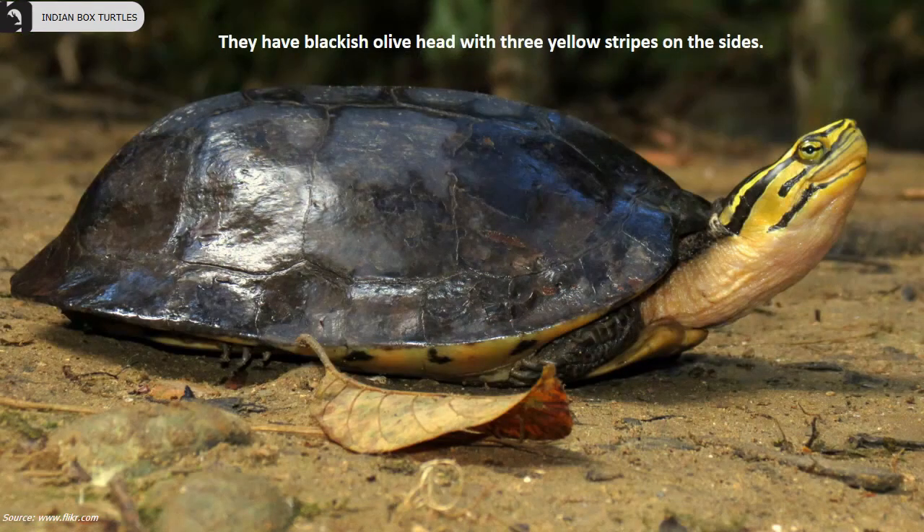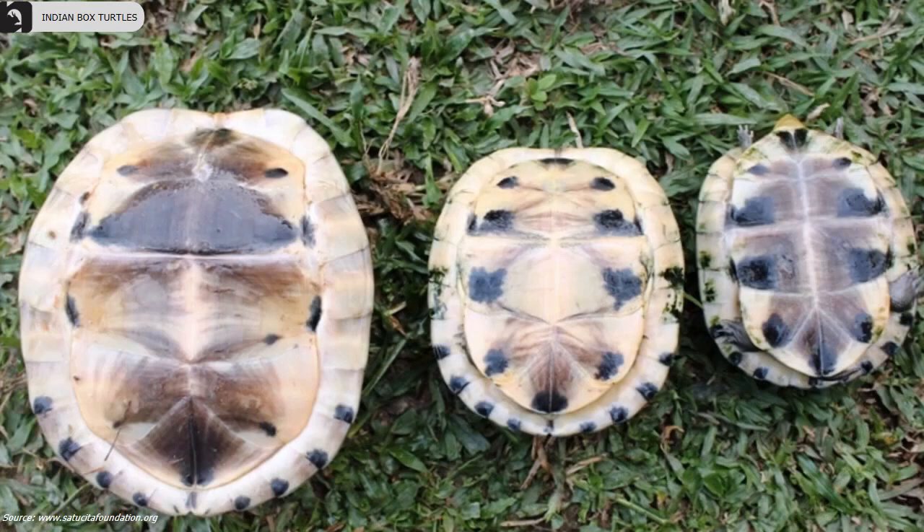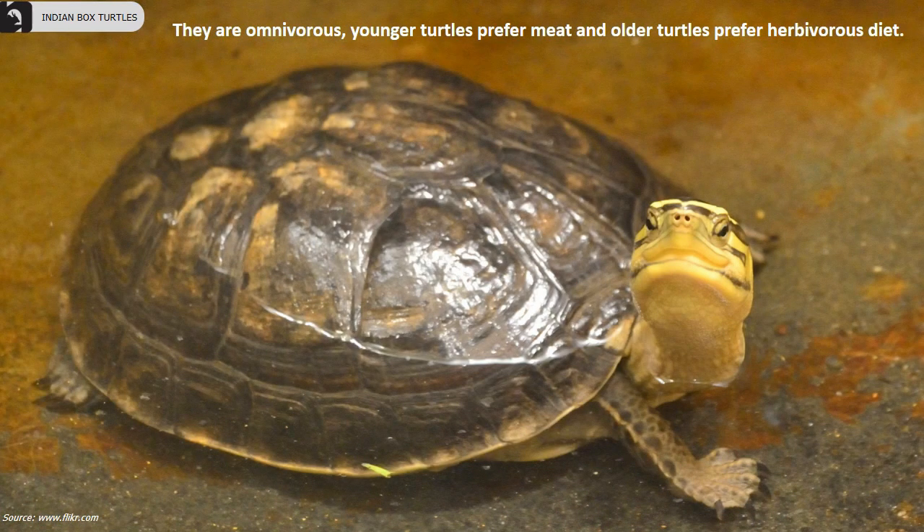They have a blackish olive head with three yellow stripes on the sides. Males can be identified by a slightly concave shaped plastron. They are omnivorous turtles; however, the younger turtles prefer meat and older turtles prefer a herbivorous diet.